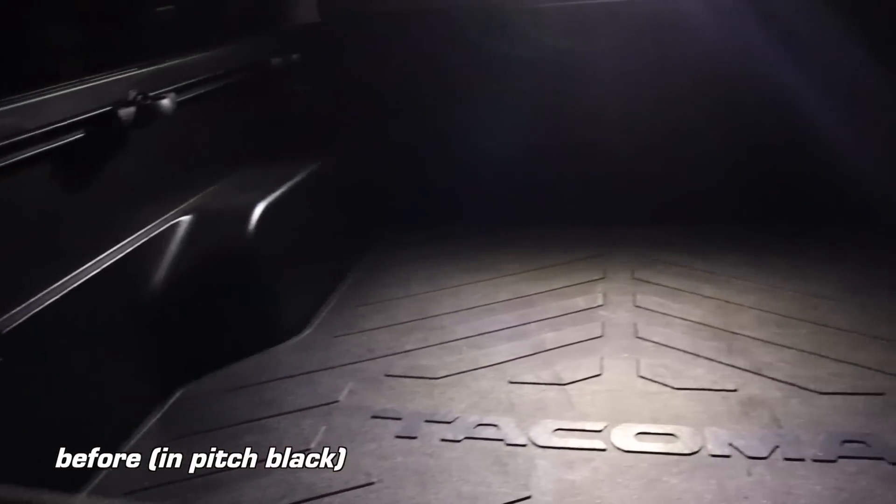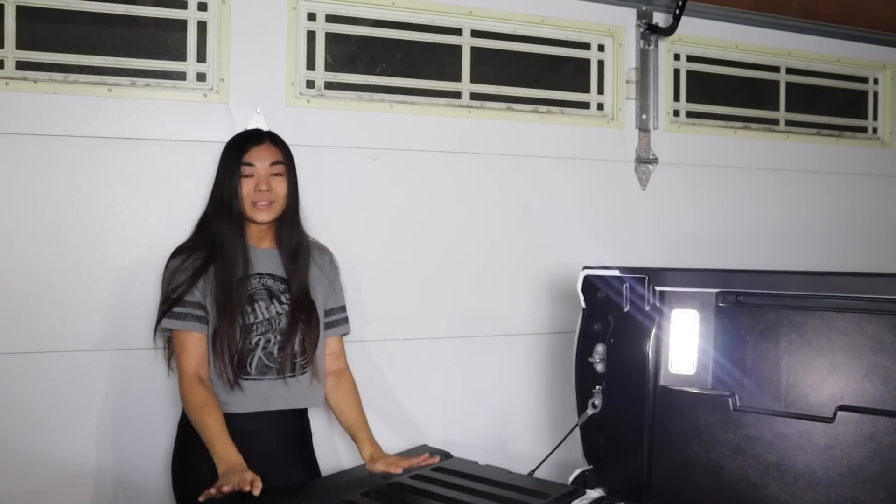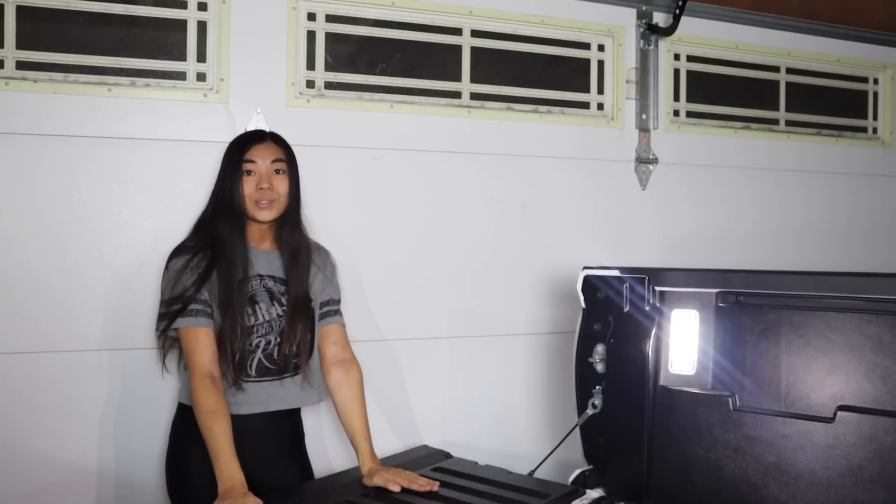This is so easy and it makes such a big difference — when it's pitch black outside, stuff like this matters. This bed light mod is definitely very bright and it's great for nighttime. Unfortunately, I think this mod is only compatible with 2020 and up Tacomas, and I'm not sure which trims these work with — I think you have to at least have the cutouts in your bed. It does not work for 2019 and below Tacomas. For how easy it is, you should definitely do it yourself if you order it — you really just need a 10mm socket and maybe a flat head. I think this one's great and well worth the money.